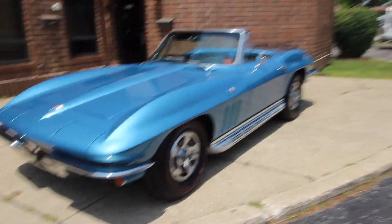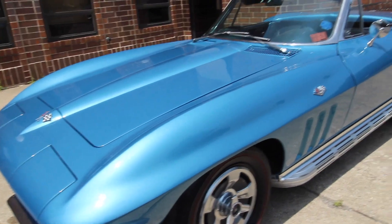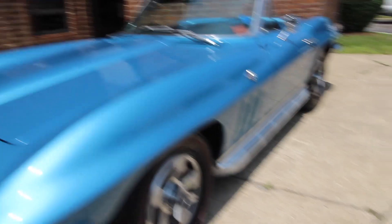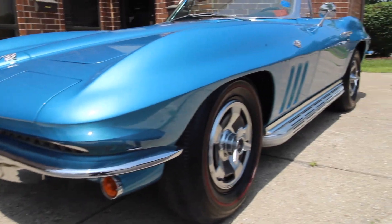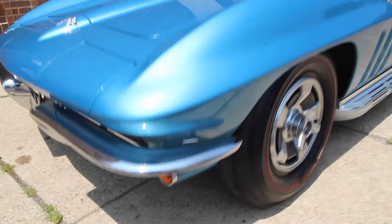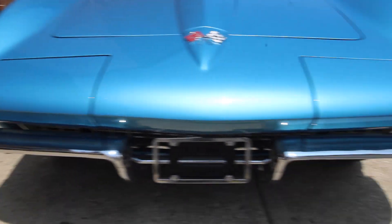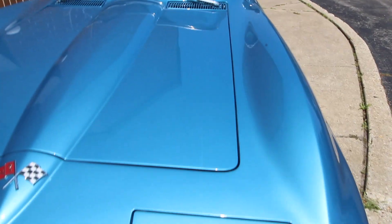Up for sale today I got an awesome 66 Corvette convertible finished in its factory correct Nassau blue with non-factory correct black leather interior. I believe it came from the factory with white blue vinyl seats, but now it has black leather and those black leather seats are gorgeous, plump, very soft, very comfortable.